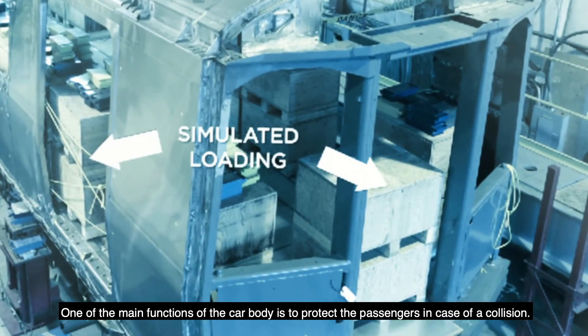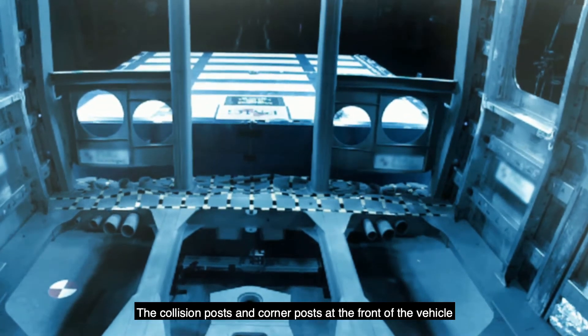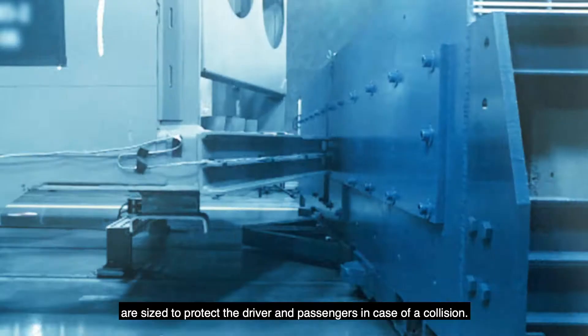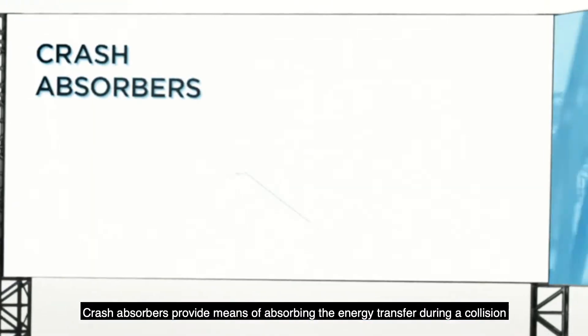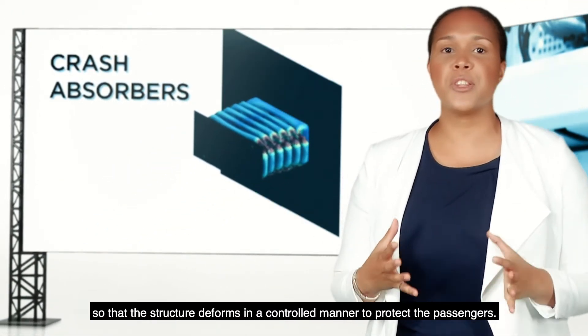One of the main functions of the car body is to protect the passengers in case of a collision. The collision posts and corner posts at the front of the vehicle are sized to protect the driver and passengers in case of a collision. Crash absorbers provide means of absorbing the energy transferred during a collision.